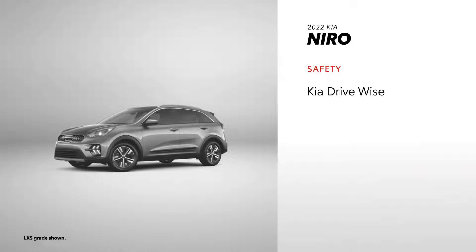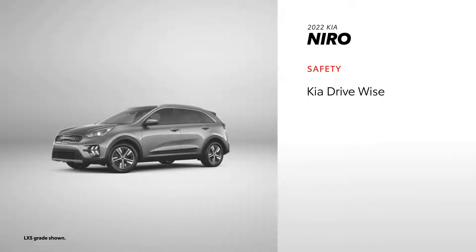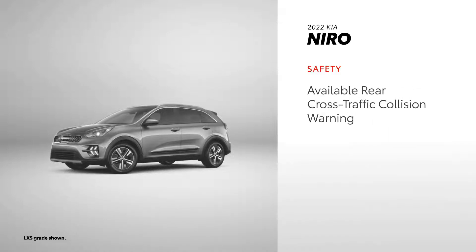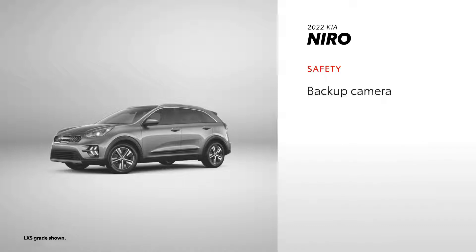Niro also makes safety a priority, which is why it comes equipped with Kia DriveWise, an active safety suite featuring Forward Collision Avoidance Assist, Lead Vehicle Departure Alert, Lane Keep Assist, and Navigation-based Smart Cruise Control. Many features are similar to Prius, including vehicle stability management, available blind-spot collision and rear cross-traffic collision warnings, a backup camera, and a driver's knee airbag.